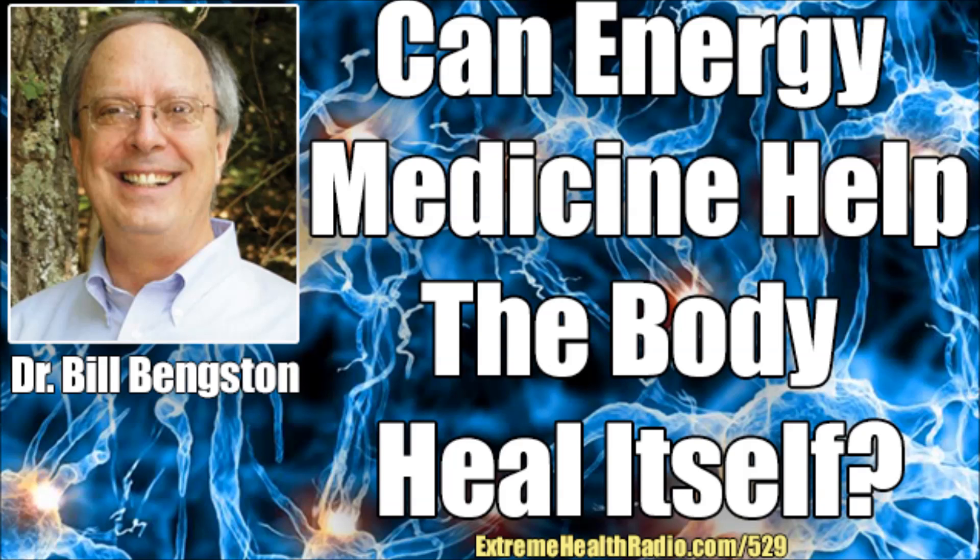Episode 529 with Mr. Bill Bangston is going to be brought to you by PEMF. If you guys are unfamiliar with this, this is a really great and unique technology that allows you to use pulsed electromagnetic fields into your body.